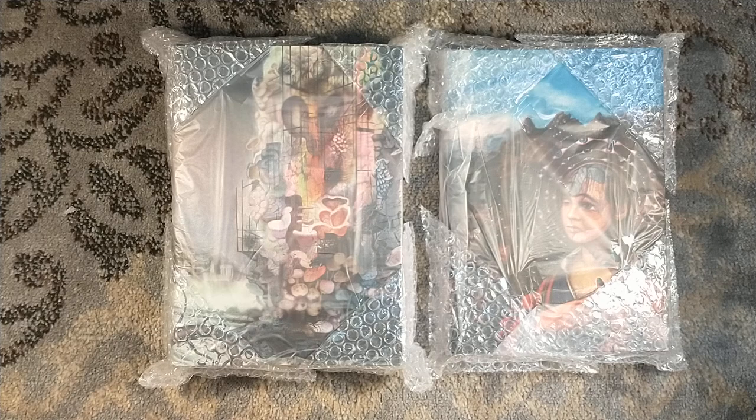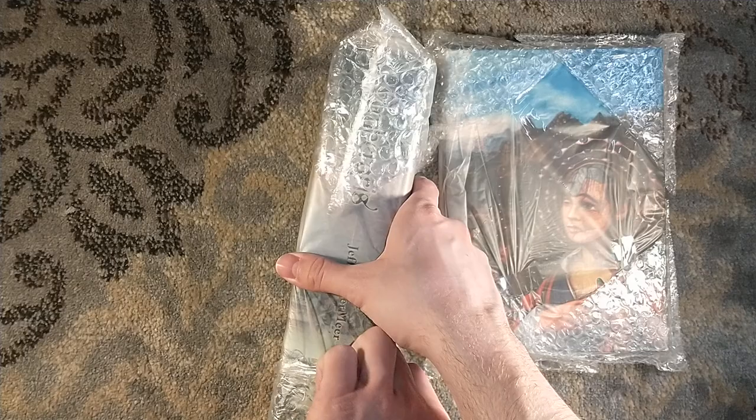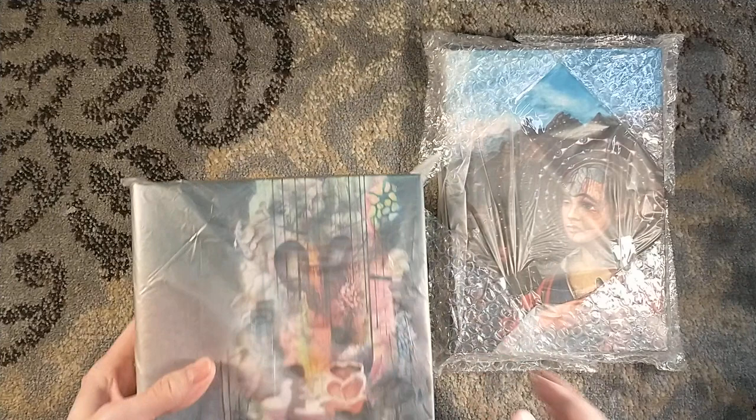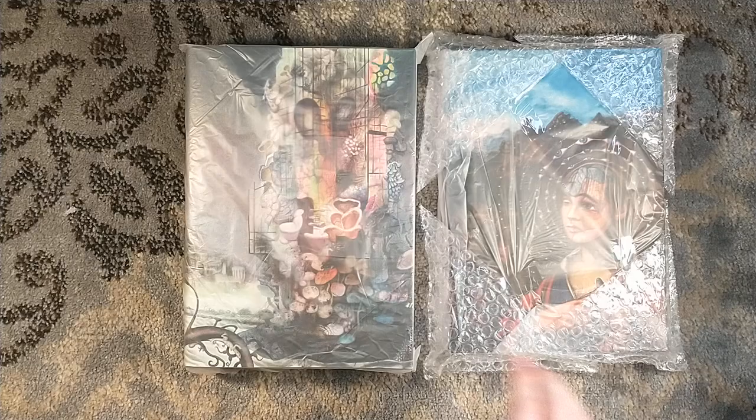Two very large, oversized volumes — bigger than your normal trade edition. One is Ambergris itself, the short story collection, as well as the two novels. We've got Shriek: An Afterword and Finch. Fun fact: this is printed on 80-pound Finch paper, so you can read Finch on Finch. A little literary humor for you there.